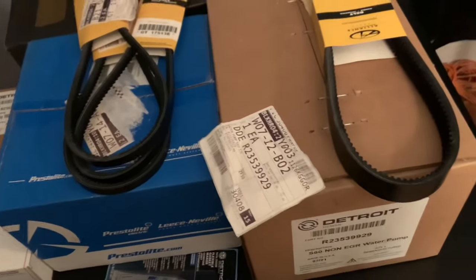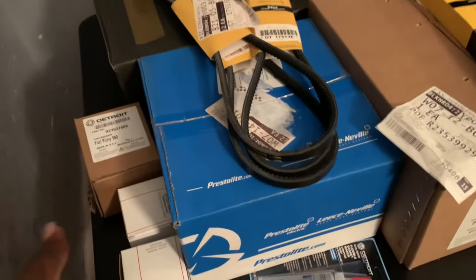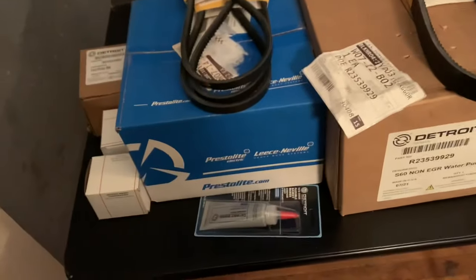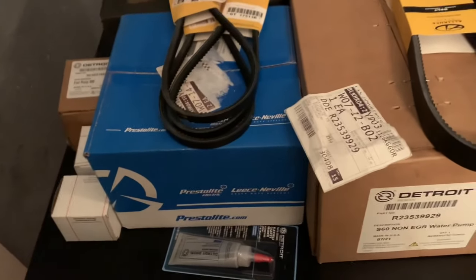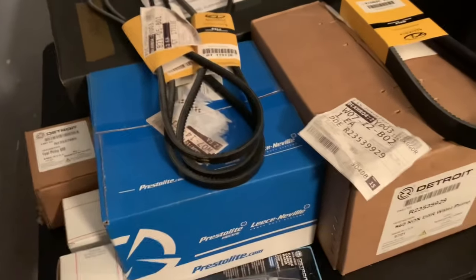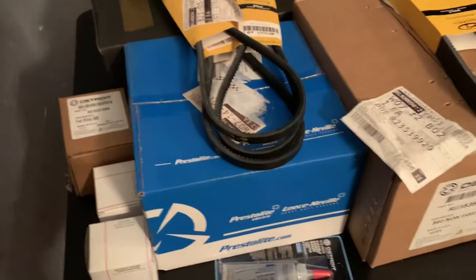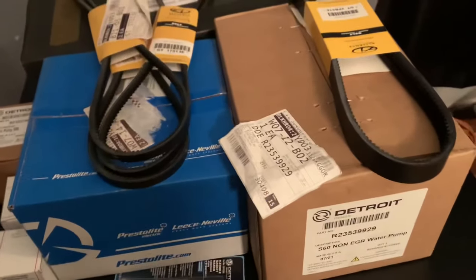To get everything installed it's probably going to be another thousand to fifteen hundred. I can install the starter, alternator, belts, and fuel pump myself. For those that don't know about the 60 series, the fuel pump is actually on the back of the air compressor. I was going to get an air compressor as well, but it's over a thousand dollars. I just spent $2K, so I'll wait, get the truck making money, and then start changing parts.